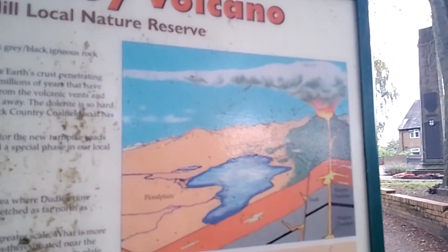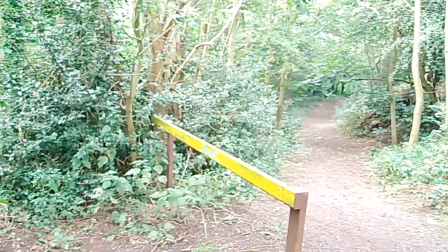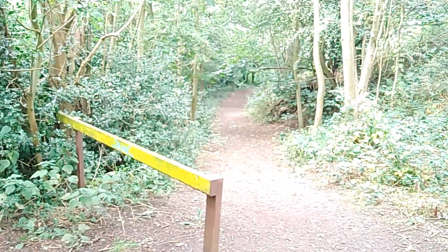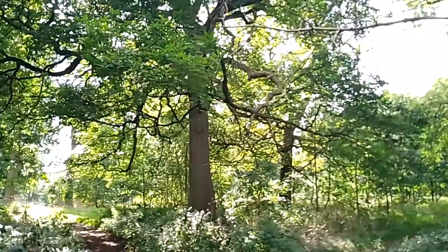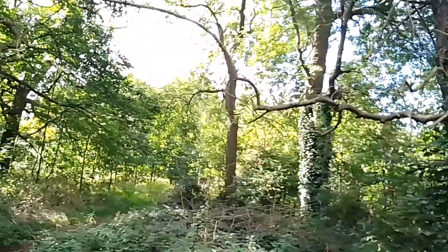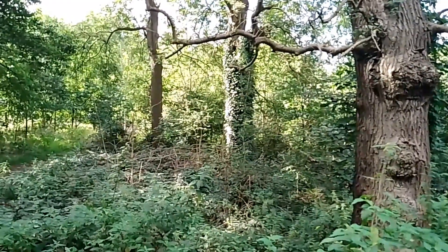Let's go and see what we can find anyway. This is part of the nature reserve — as you may guess, nature reserves mainly just have trees and other things to start with. It does make you think how many years these trees have probably been here. This is Dudley, and Dudley is a very ancient old town — how many birds have been up these trees, squirrels too.